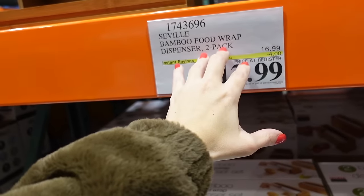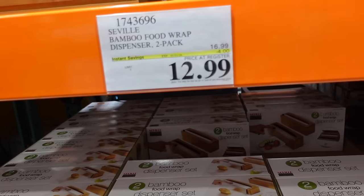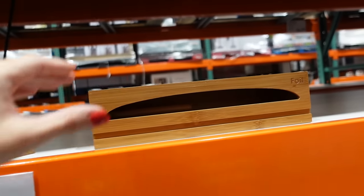The bamboo food wrap dispenser two-pack is down to $12.99, regularly $16.99 — sale runs until January 1st, 2024. It holds your foil and wraps.